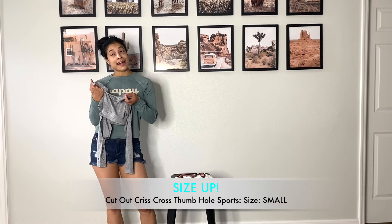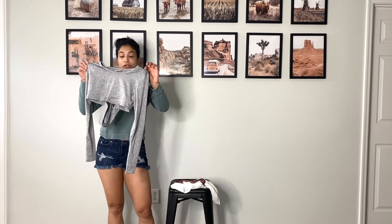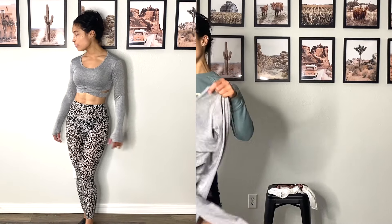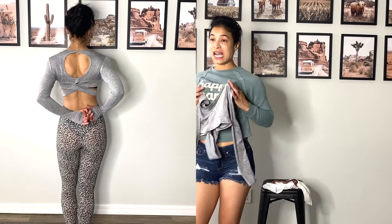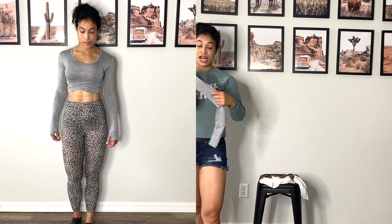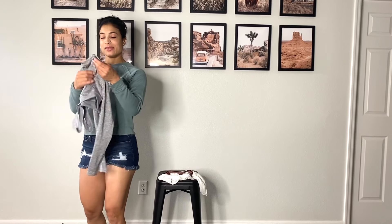Now reviewing the last two tops. This one is a small and I needed a larger size — maybe a medium. As you can see on camera, it's a little tight around my armpits, so I'd recommend sizing up: small before medium, medium before large. It's a bit uncomfortable to move my arms up and down. Hopefully it stretches out, but it was an okay purchase.